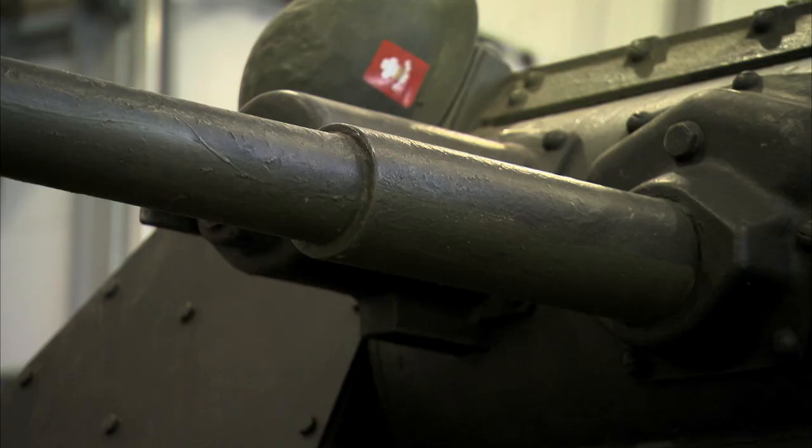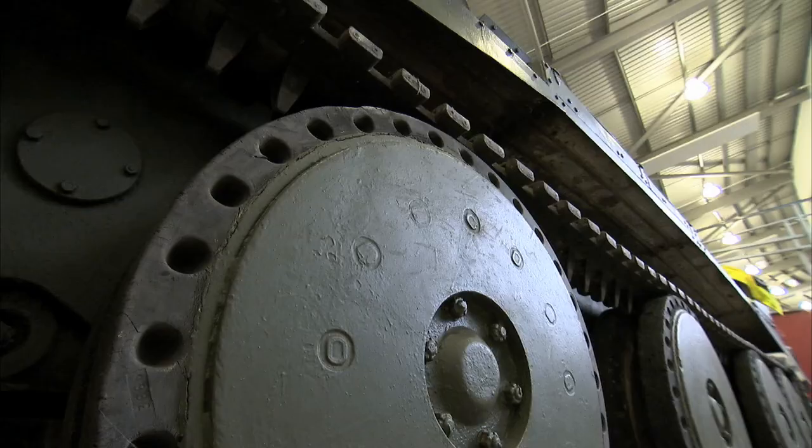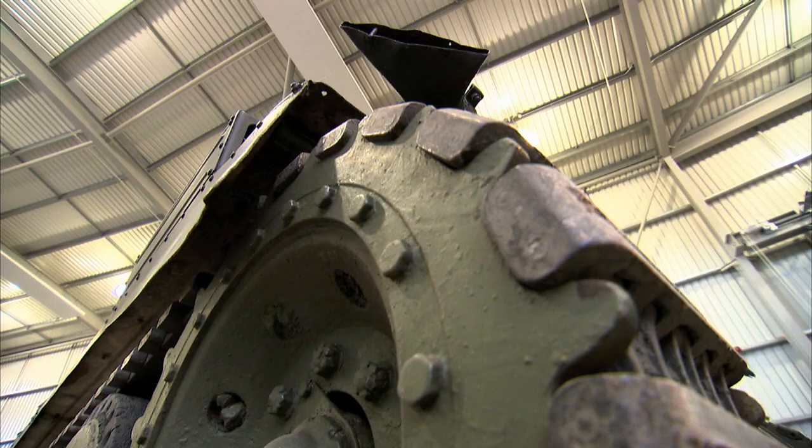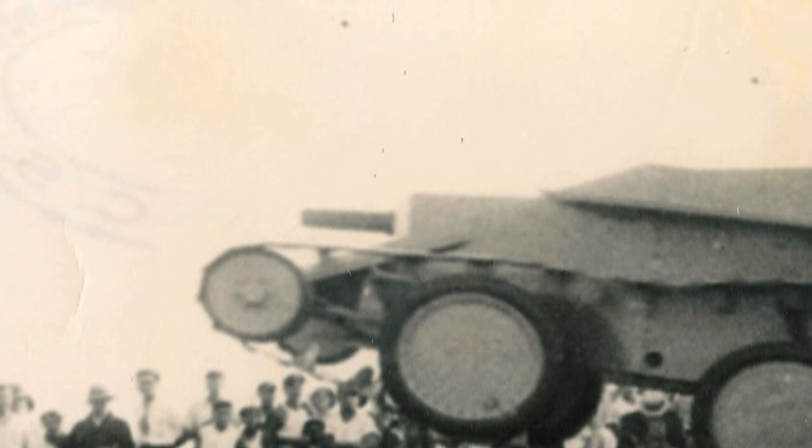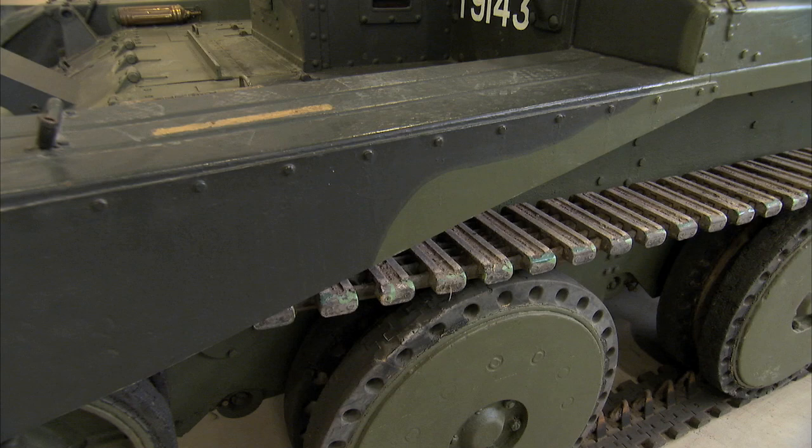Morris bought one of Christie's tanks and harnessed the revolutionary ideas they found in it. Firstly, huge wheels — much bigger than on other tanks — coupled with massive horizontal suspension hidden behind the armour plating. With these two things you could go flat out on rough ground at 30 miles an hour, much faster than most other tanks of the day.